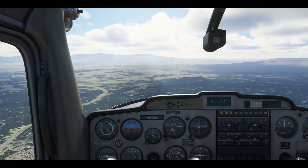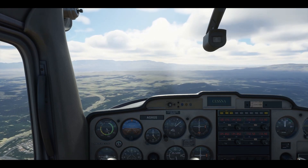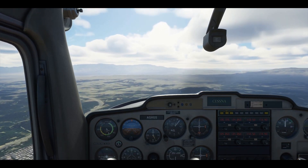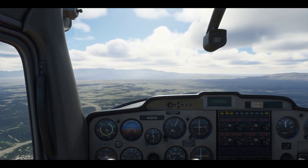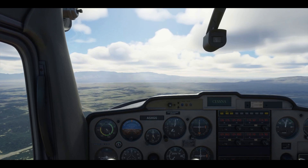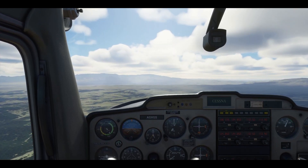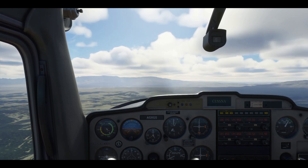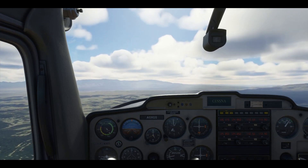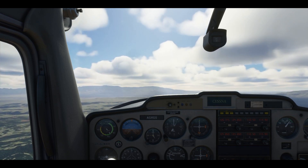Get us back to a cruise attitude and we'll hit the last part of our lesson. Now that we know how to cruise, climb, and descend, let's talk about the turn attitude.